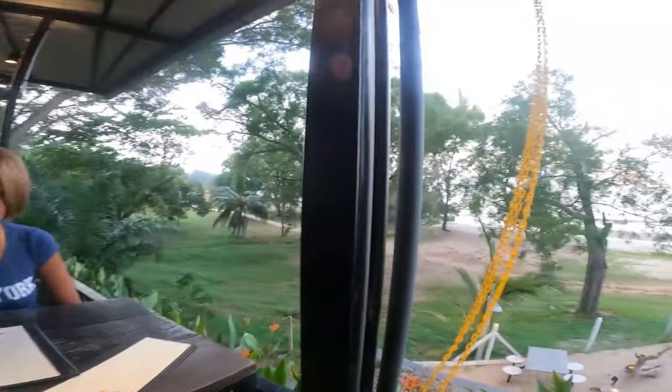We just drove about five kilometers from the chalet and we are at this little cafe restaurant called La Playa. There is a beautiful, beautiful view guys — look at this!